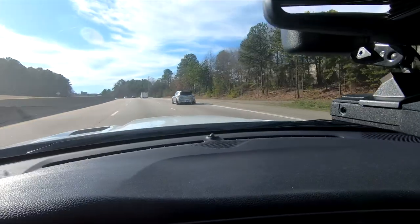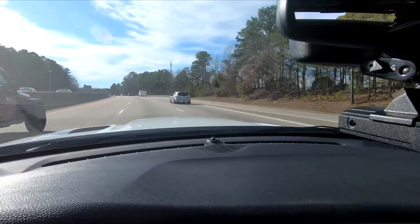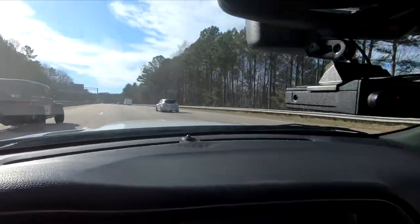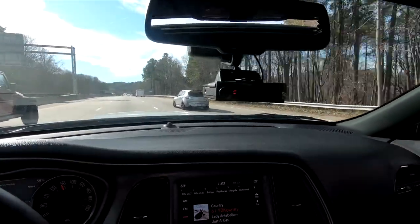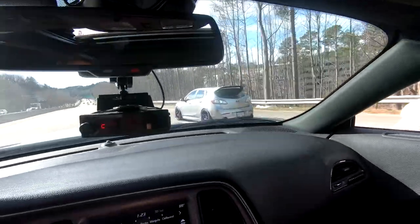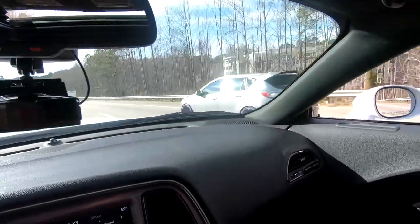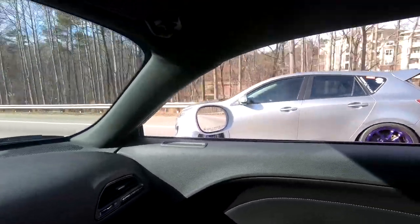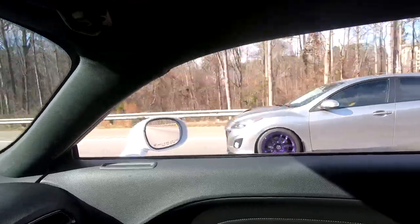They handle like you wouldn't believe. They used to come out all-wheel drive — the MPG, I think it was called. Sweet car.